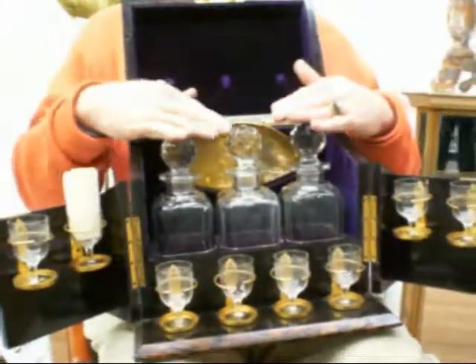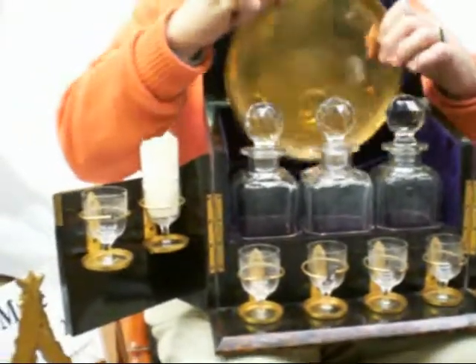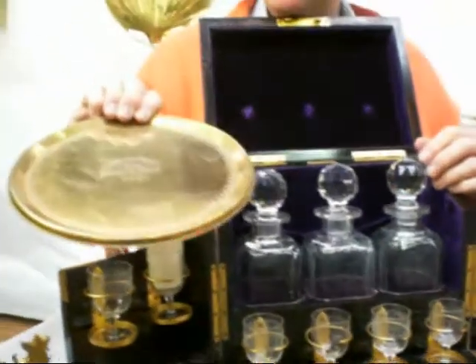Wow. Fitted with three decanters, glasses with Greek key, and then a serving salver.